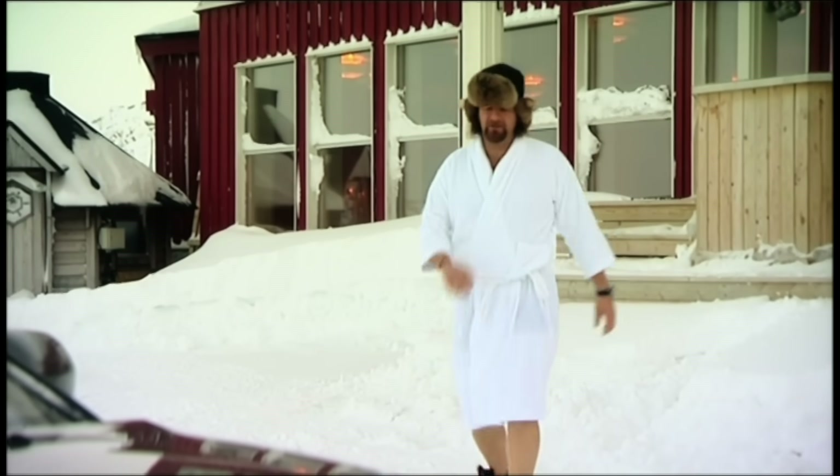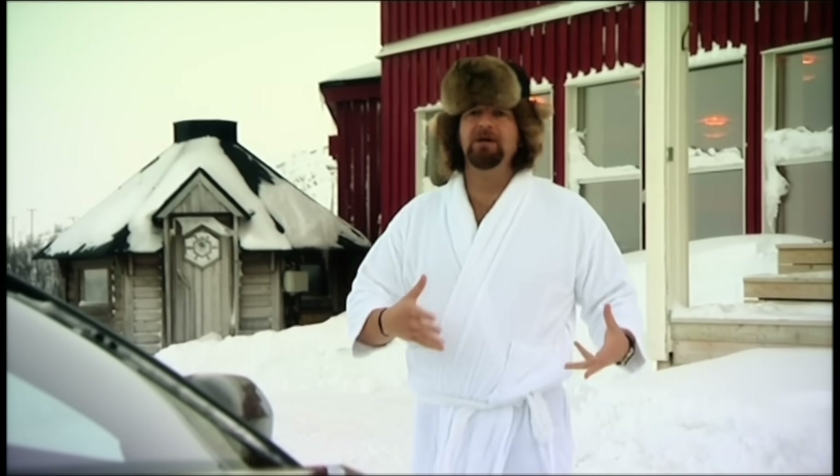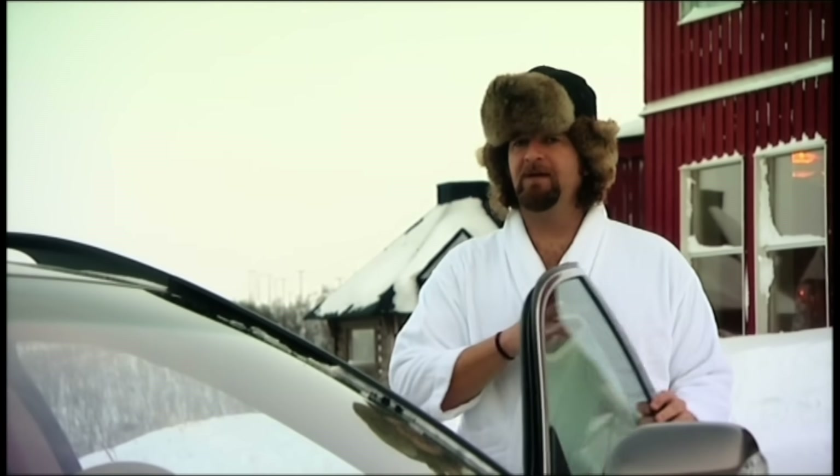Sweden! What do we know? Well, it's got more natural blondes than the entire population of Essex. It's got ABBA, IKEA, Chef from the Muppets, hot tubs, and Volvo — makers of cars for the middle-aged, rolling Valium, purveyor of automotive beige. Or are they?